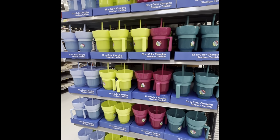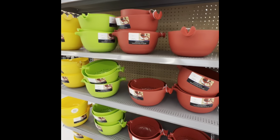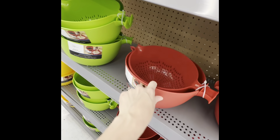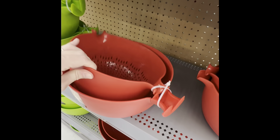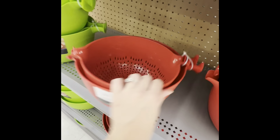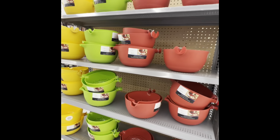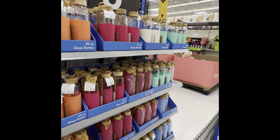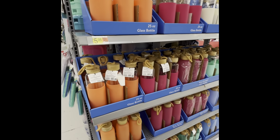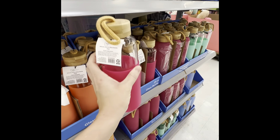That would be good for the football games for kids coming up in a few months. I also wanted to show y'all these bowls — it's a bowl and colander set so it drains, and these little grooves hold the spoon. Those are on sale for $5. And look at these — $5.98, they're glass.